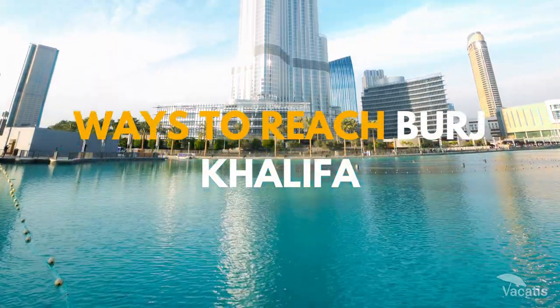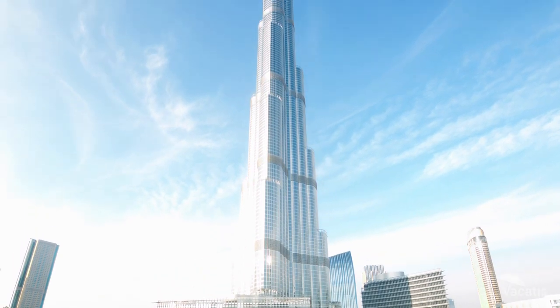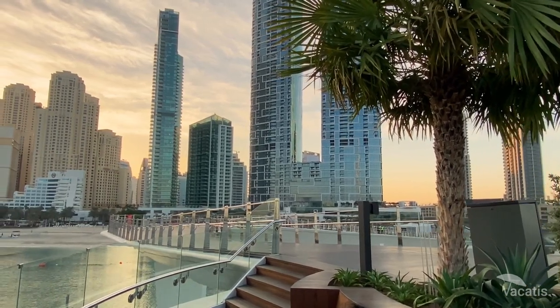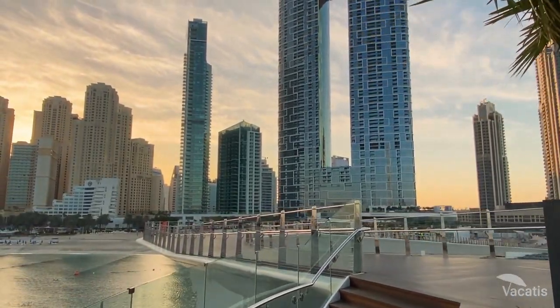With 163 stories, this magnificent structure, also known as Burj Al Khalifa, is the 8th best landmark in the world, drawing millions of tourists annually.